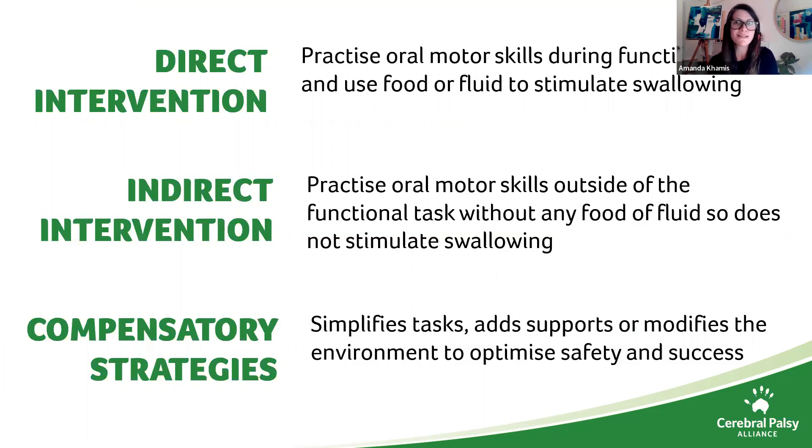Feeding interventions can be grouped into three categories. Direct interventions practice oral motor skills during functional tasks and use food or fluid to stimulate swallowing. Indirect interventions also practice oral motor skills but outside of a functional task, so they don't use food or fluid and therefore don't stimulate swallowing. And compensatory strategies focus on compensating for impairments by simplifying the task, adding support or modifying the environment to achieve success and optimise safety.